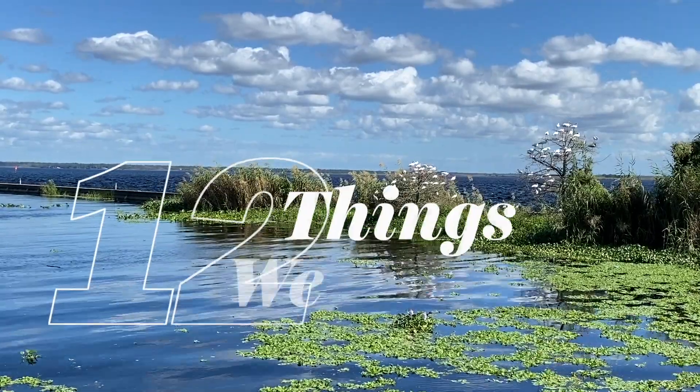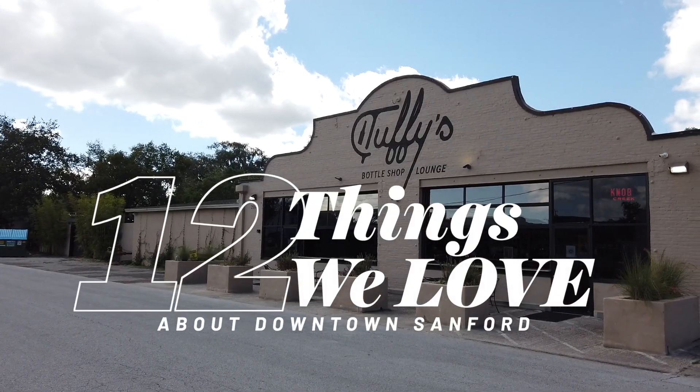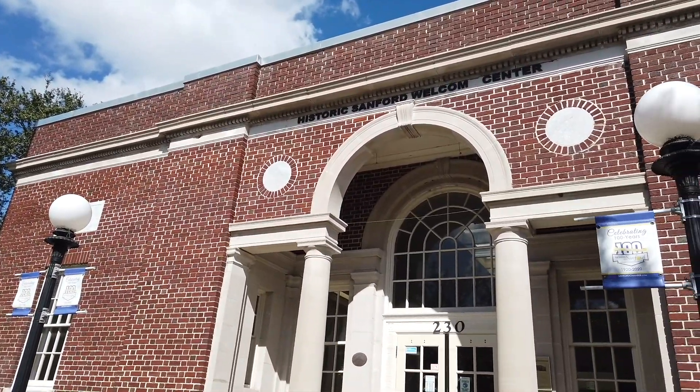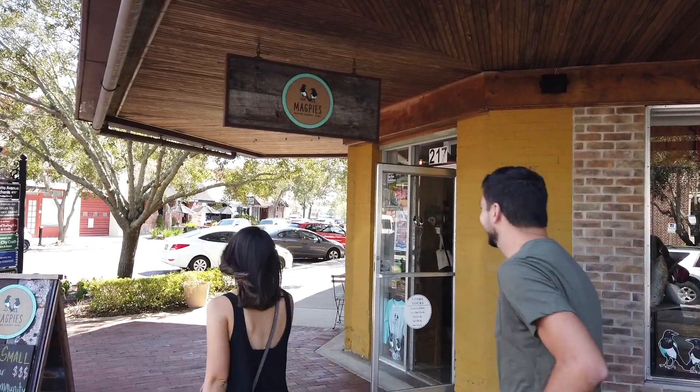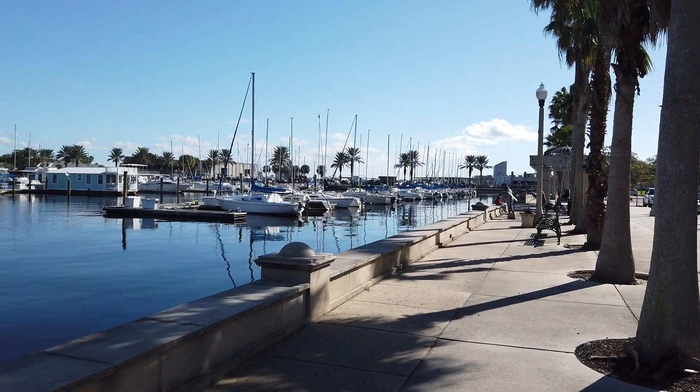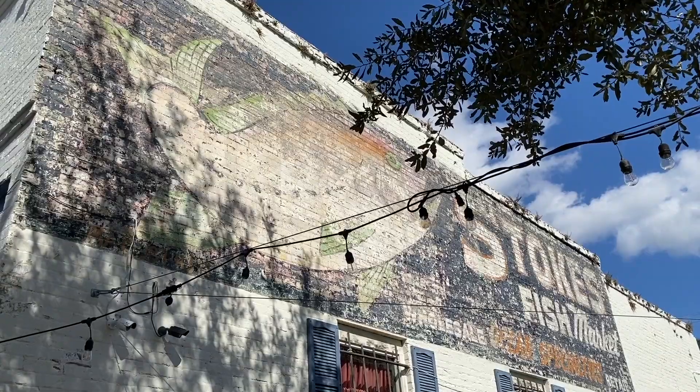That's our list of 12 things we love about downtown Sanford. If you have a favorite you want to add to the list, be sure to leave it in the comment section down below. From downtown Sanford, Florida — until next time, happy gallivanting!